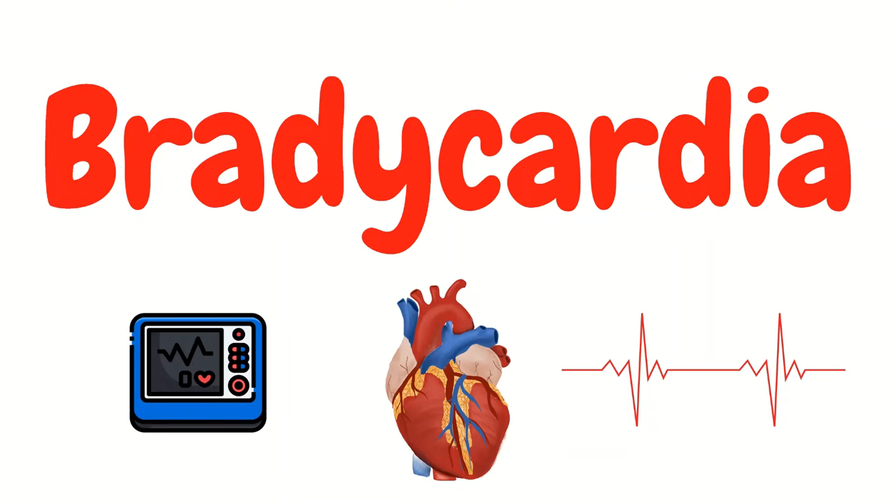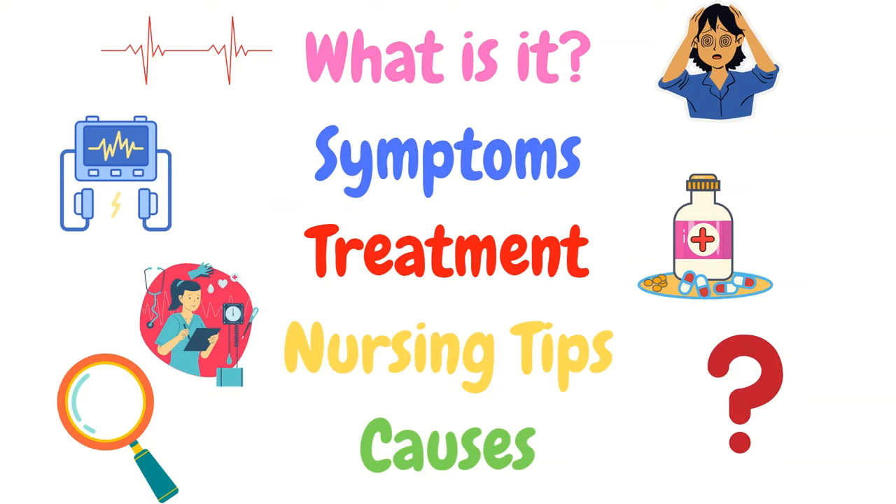Welcome to Emergency Chaos where we provide tips and tricks to make you a better ER nurse. Today we are covering bradycardia. We are going to go over what it is and when we actually care about a low heart rate. We'll touch on symptoms and spend most of the time going over treatments and nursing tips. At the end we'll discuss causes and end the video with the question of the day.